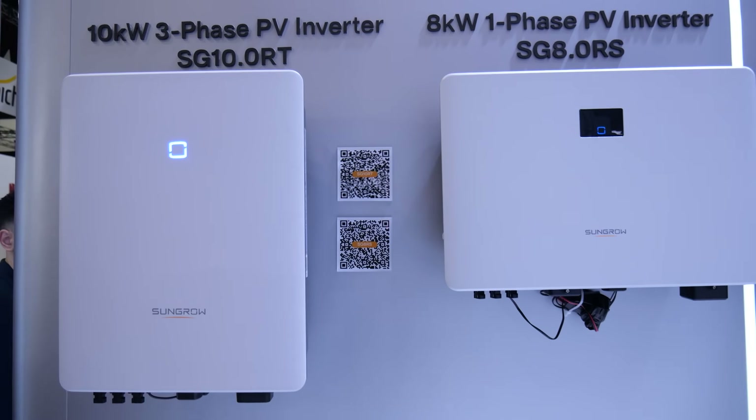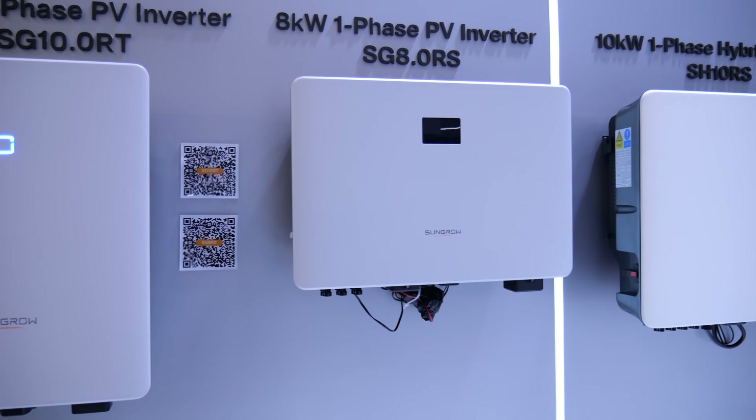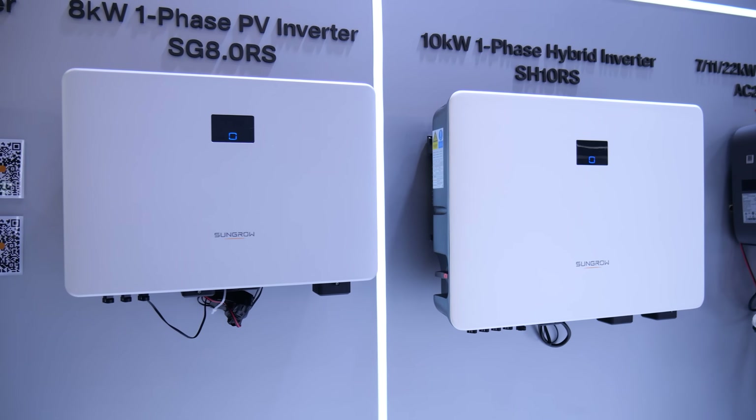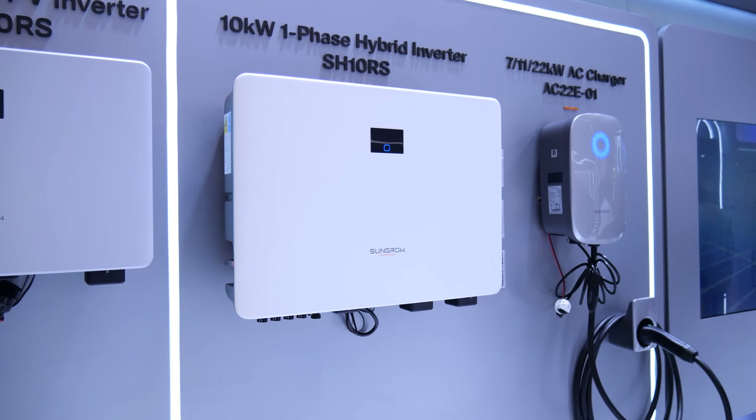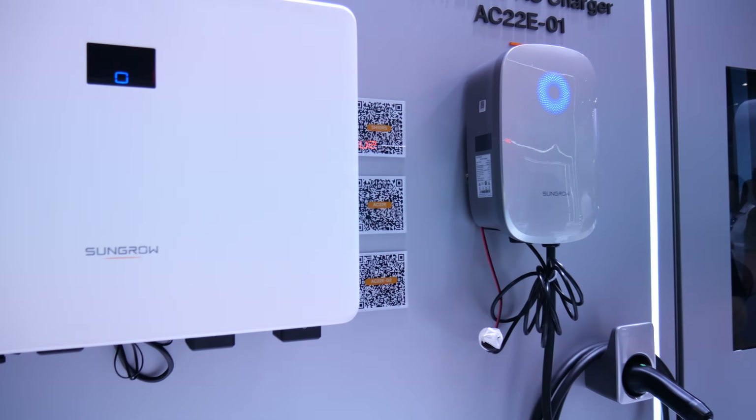So here's my take. Residential, commercial, utility — SunGrow's got a play for every field. For homeowners, it's about independence and whole home backup. For businesses, it's about cutting costs and boosting reliability. And at utility scale, it's about future-proofing the grid. They're not the flashy new kit on the block anymore — they're more like the steady operator making sure every level of the market is covered.